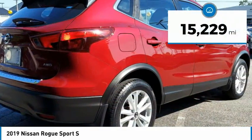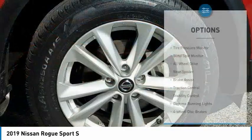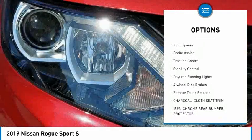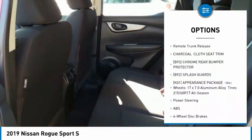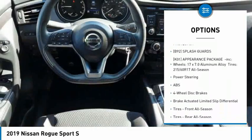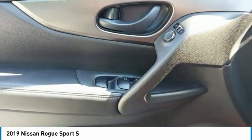This vehicle has less than 20,000 miles. Here are some of this vehicle's great options: tire pressure monitor, blind spot monitor, all-wheel drive, rear spoiler, brake assist, traction control, stability control, daytime running lights, four-wheel disc brakes, and remote trunk release.